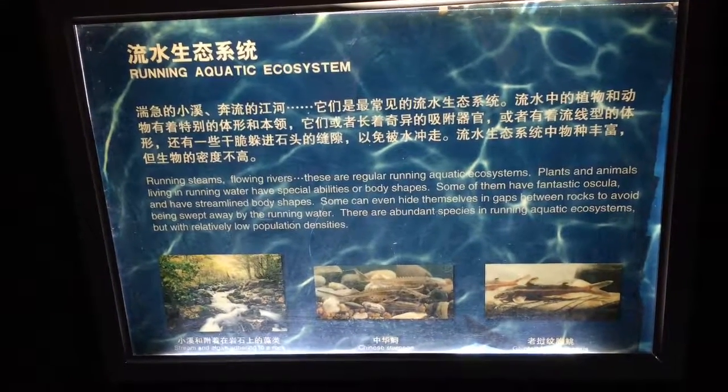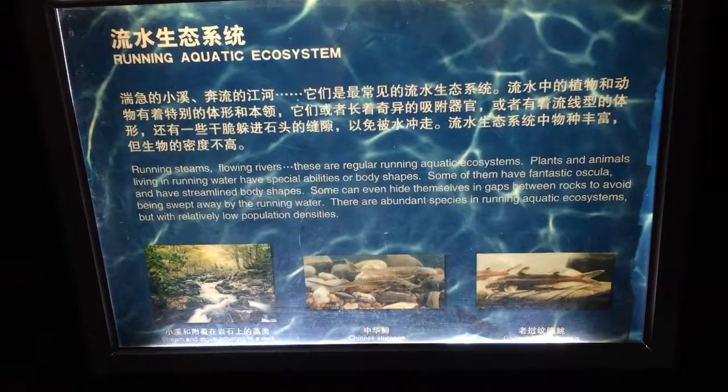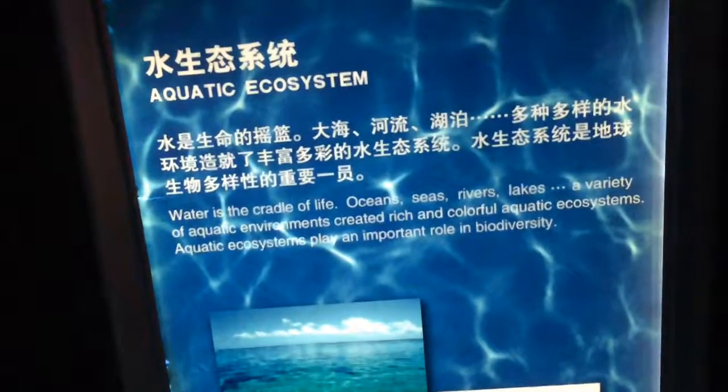Streamlined body shapes. Hiding in gaps in the rocks so they don't get swept away. Aquatic ecosystem — ocean, sea, river, lakes. Running aquatic ecosystem — looks like some gar maybe, and catfish.